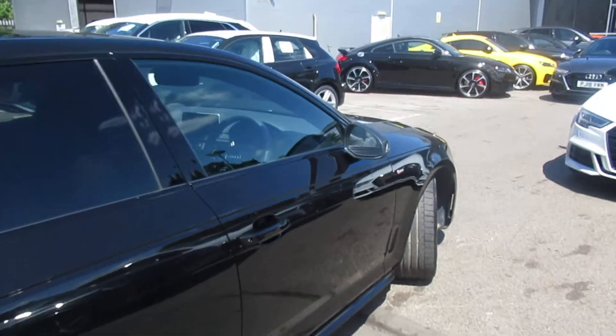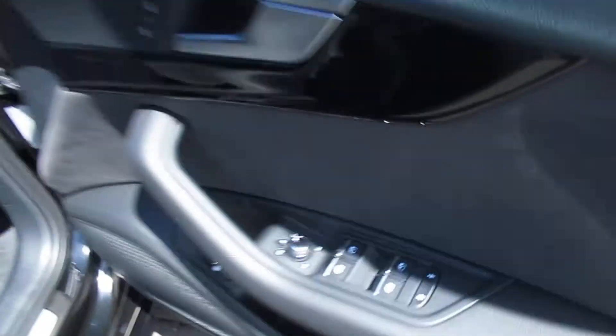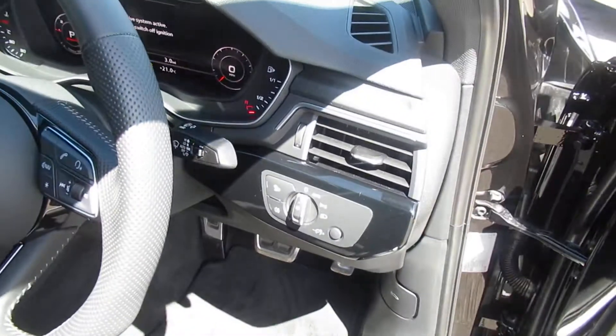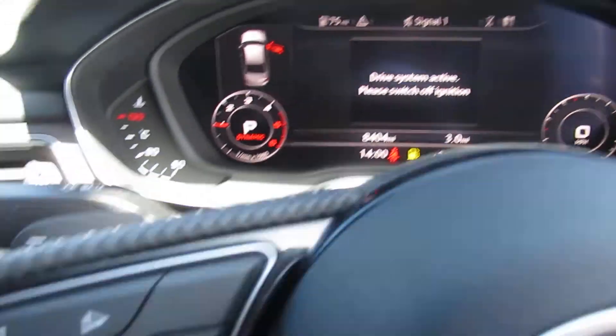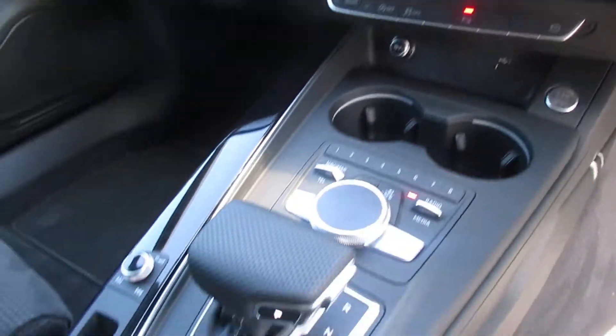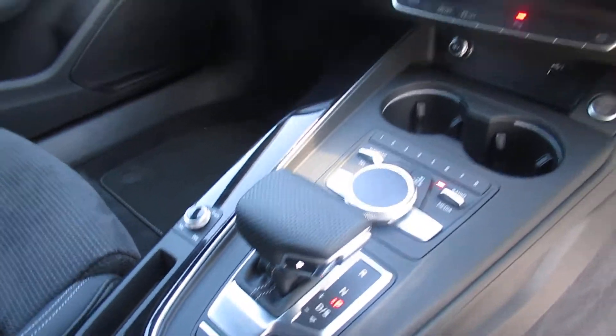Moving to the front of the vehicle, the car has electronic fold-in exterior mirrors, S-line front sport seats with the S-line logo in leather, automatic headlights and wipers, a flat-bottom leather multifunctional steering wheel, virtual cockpit, navigation, 3-zone digital climate control with front heated seats, and a 7-speed S-tronic automatic gearbox.